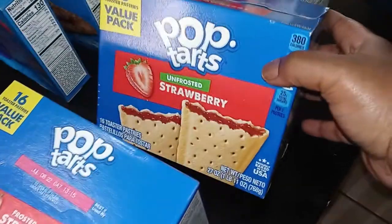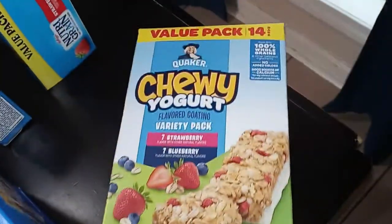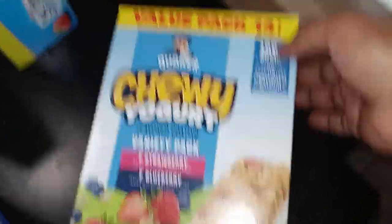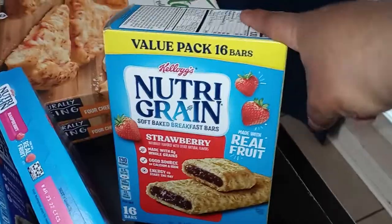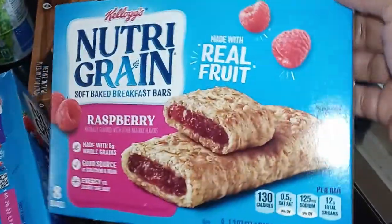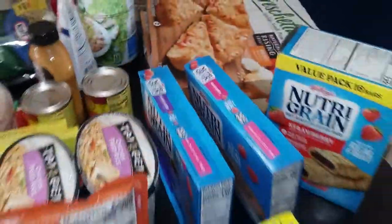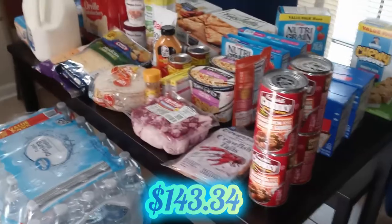I wanted to stock up the breakfast cabinet, so I got two boxes of Pop-Tarts — one frosted strawberry 16-count and one unfrosted strawberry 16-count. I also picked up chewy yogurt granola bars with strawberry and blueberry — they looked really good, it's a 14-count. Plus a 16-count of strawberry Nutri-Grain bars, an 8-count of raspberry Nutri-Grain bars, and an 8-count of mixed berry Nutri-Grain bars.